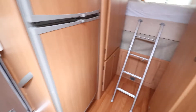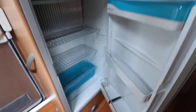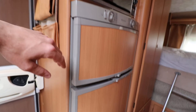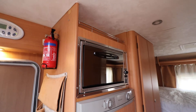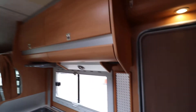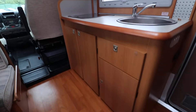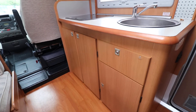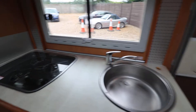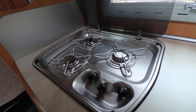Just opposite the washroom we've got a really good sized fridge. It's immaculately clean inside, all really well looked after in here. There's a separate freezer and your oven and grill up on the top there. Moving into the kitchen area, there's some overhead storage and a nice bit of storage space underneath the kitchen work surface, with a decent sized sink. The hob is in fantastic condition — looks like it's hardly been used.